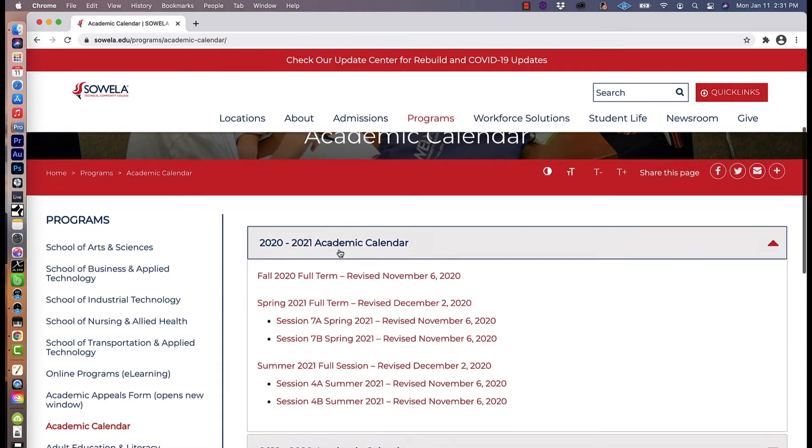It's important that if you're receiving financial aid, that you can see your financial aid posted to your Lola account by this payment deadline date.